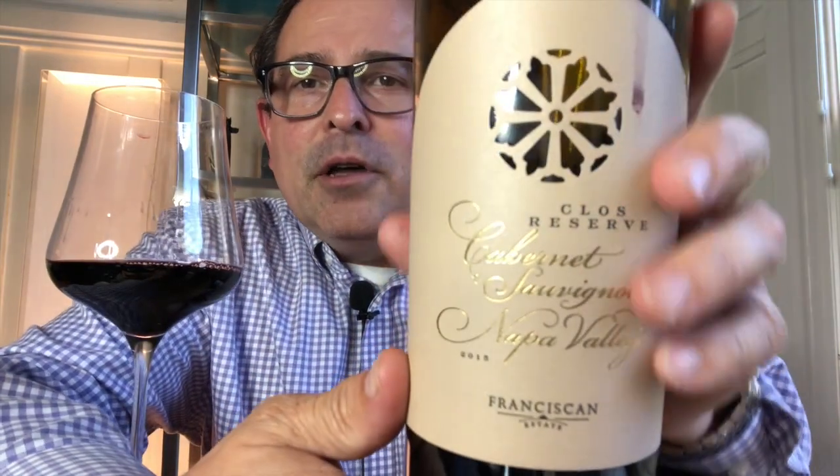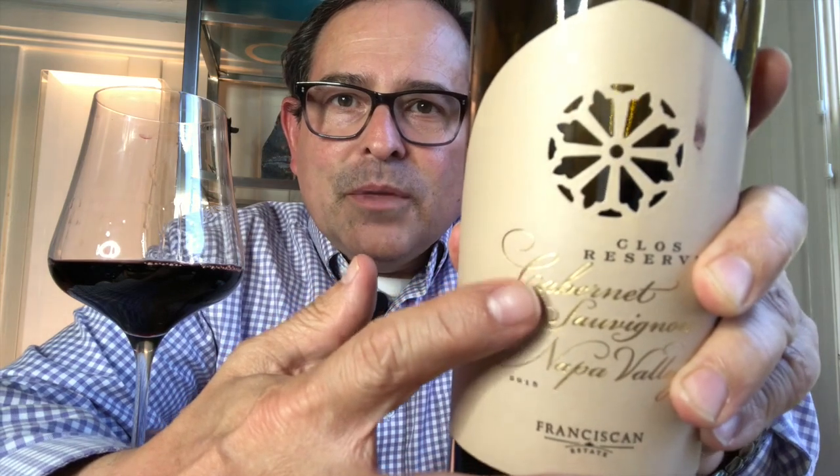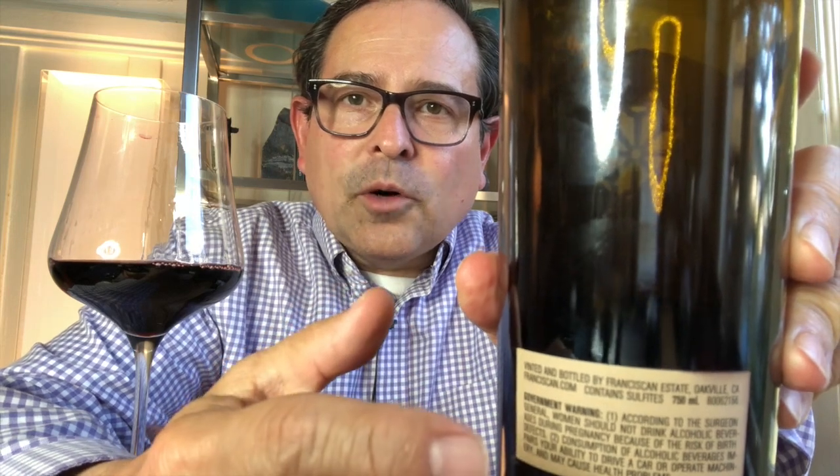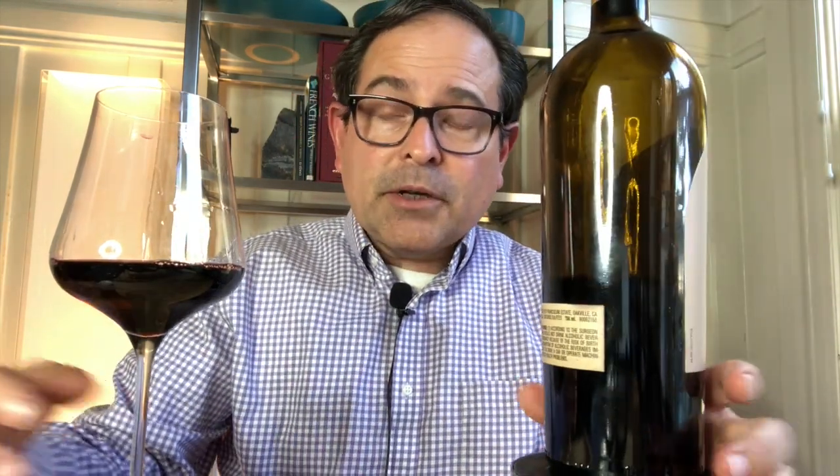Let me show you the beautiful bottle label here. So Franciscan Claw Reserve — I think it's absolutely beautiful. It reminds me of some sort of Mission-type California design. Looking at the back label, I believe this is 100% or near 100% Cabernet Sauvignon. I couldn't find any other information on this online. It's a $65 price point wine.